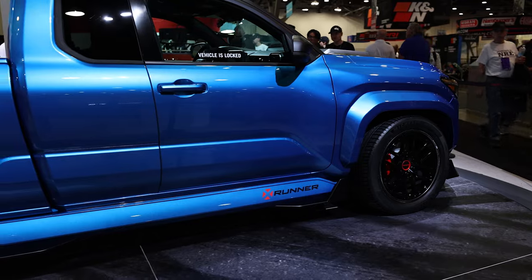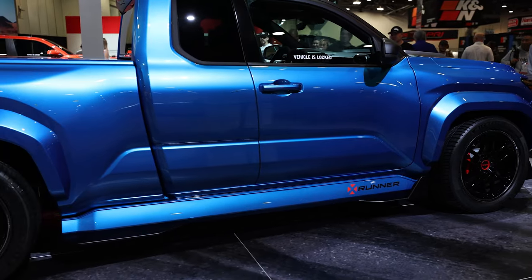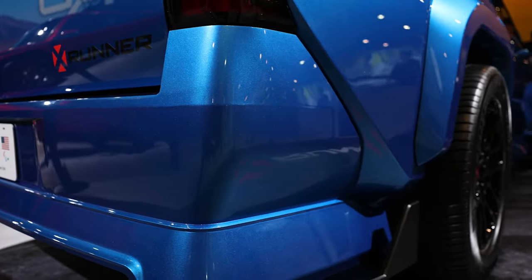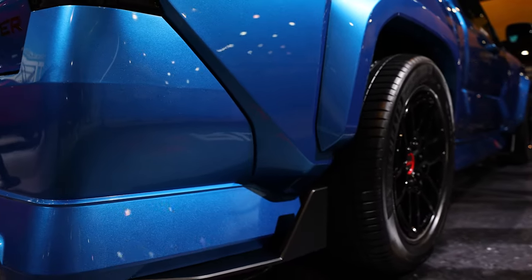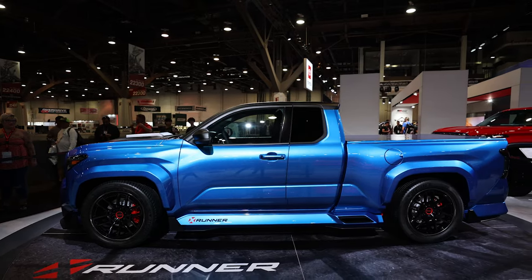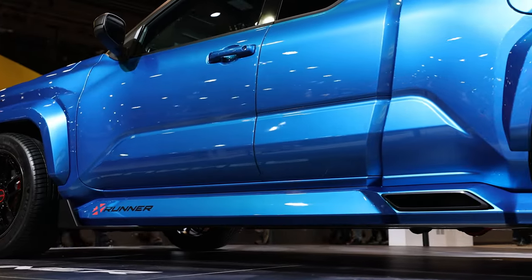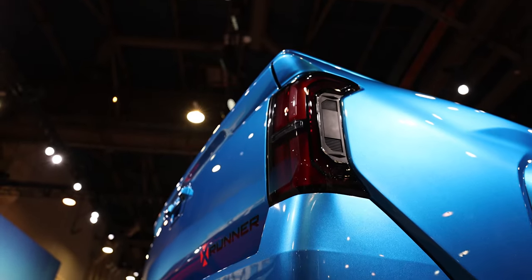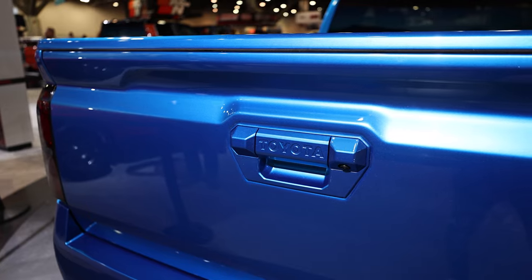My favorite thing about it is seeing the idea of the street truck come back. A lot of people find the off-road truck exciting and fun if you want to go off the beaten path, but people still want performance and want to drive trucks on the street. It's really exciting to see this resurgence. As of right now it's just a concept, but the feedback has been positive, so stay tuned.